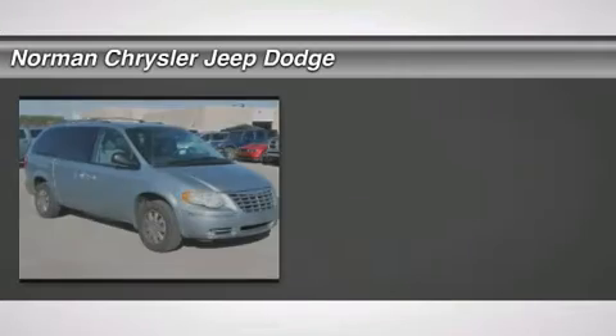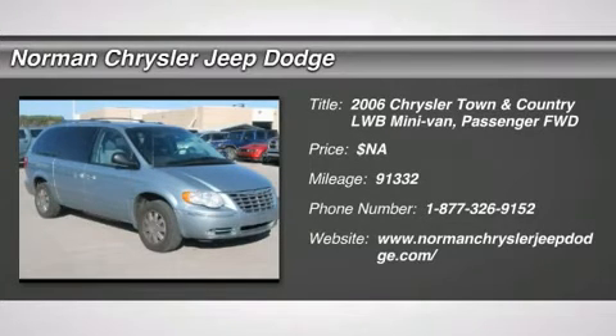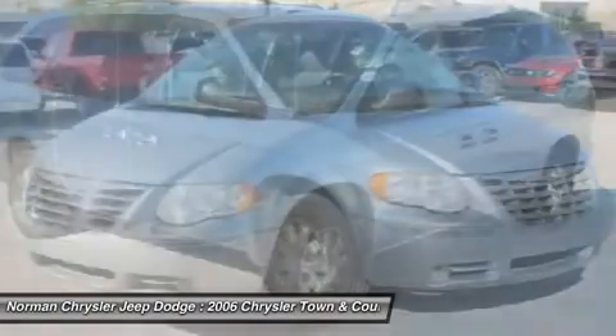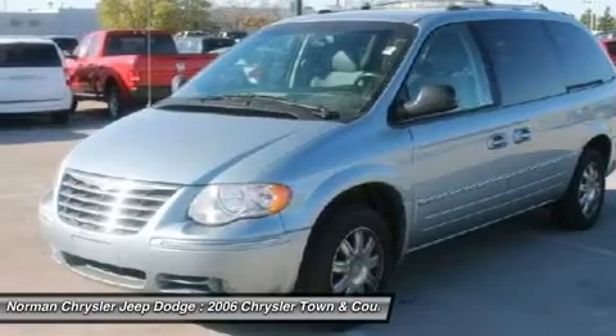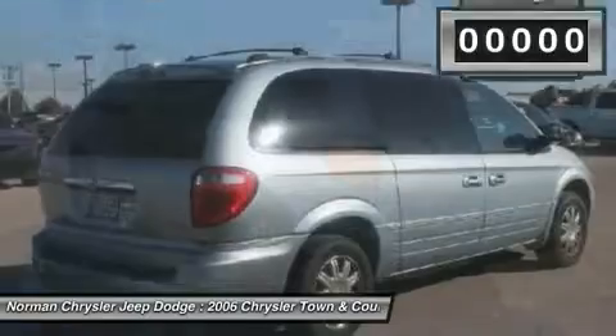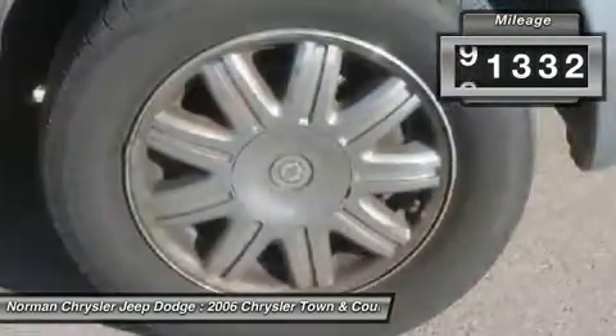Don't miss this 2006 Chrysler Town & Country LWB. It's equipped with automatic transmission and features a blue exterior. With 91,332 miles, you'll want to take this car home. Make a great choice today. Contact us and see this car first hand.